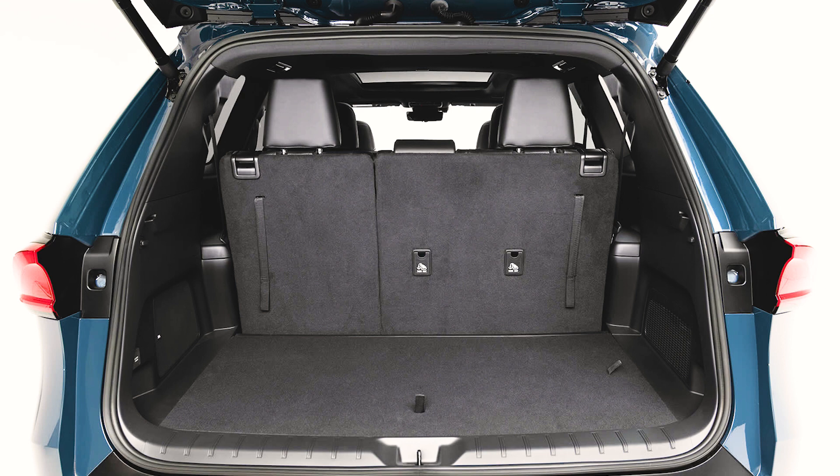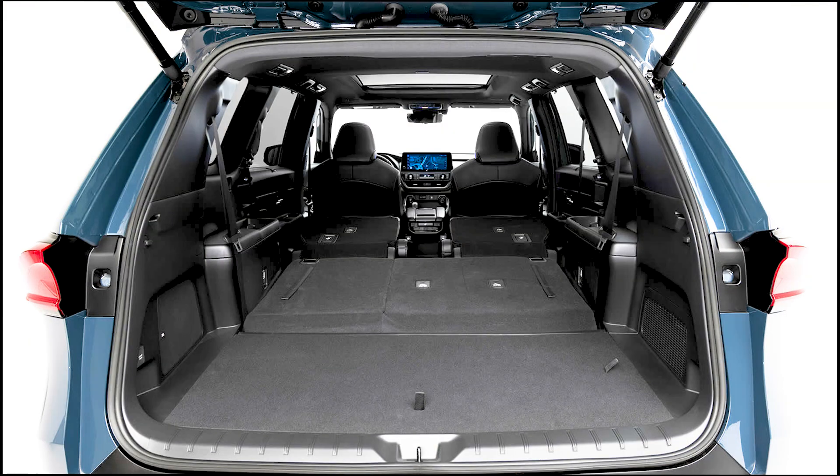Total cargo volume behind the first row of seats is 2,775 liters, almost 400 more than the Highlander's 2,387 liters. The Grand Highlander uses the same platform, TNGAK, as the Highlander. Toyota made it longer, but also stiffened it.